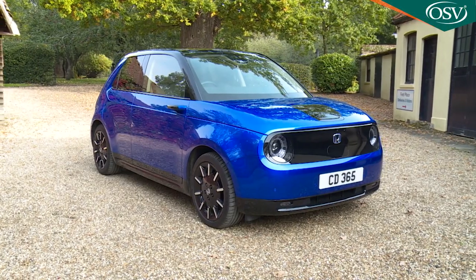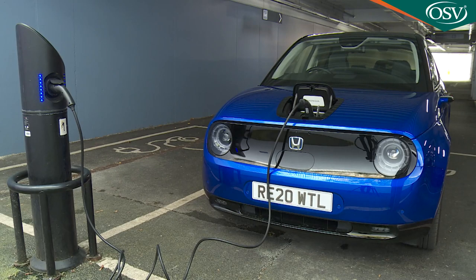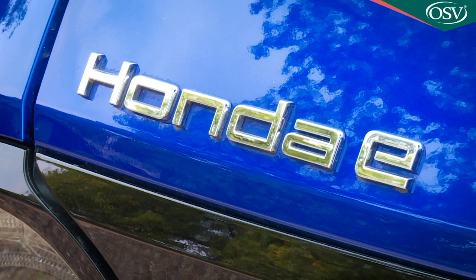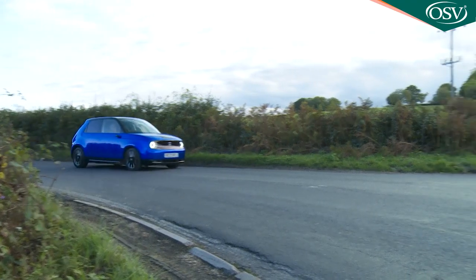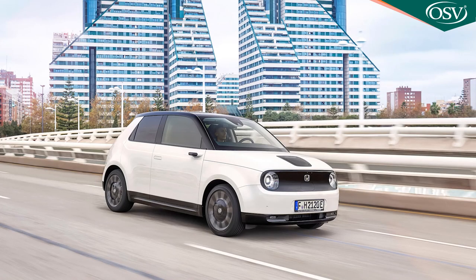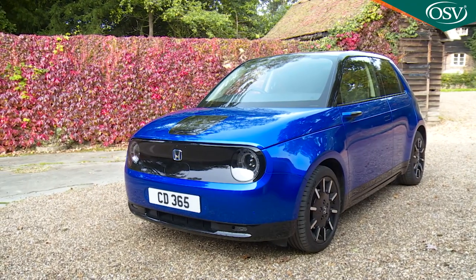Electric cars are all very worthy but by and large they tend to lack any kind of want-one factor. Here's one though that you might really covet — the Honda E. Because it's very small and doesn't go particularly far on a single charge, it's very much an urban town runabout, but what a cool one to have.